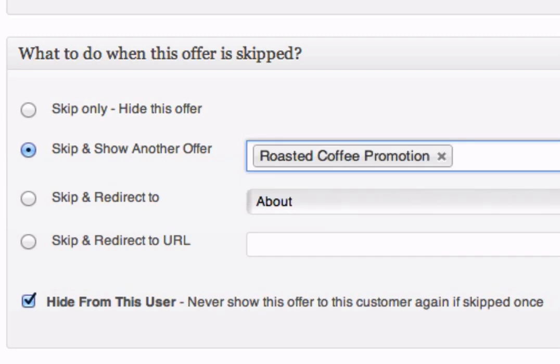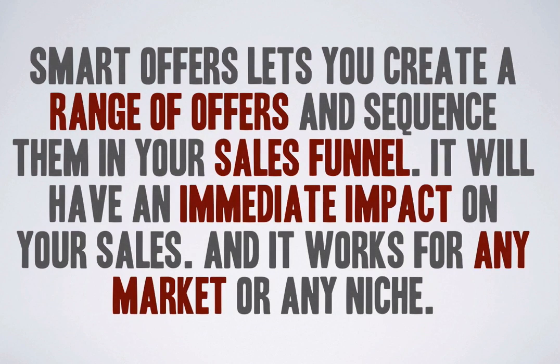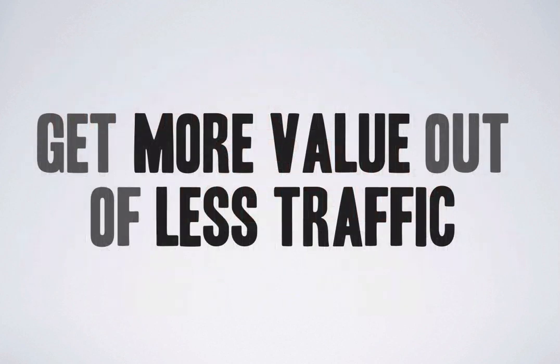Smart Offers lets you create a range of offers and sequence them in your sales funnel. It'll have an immediate impact on your sales and it works for any market or any niche you can think of. By leveraging the super profit system with Smart Offers, you will be able to get more value out of less traffic and this will allow you to finally be in control of your business.